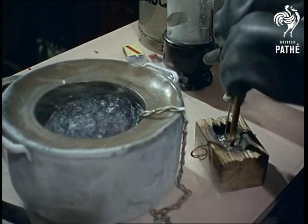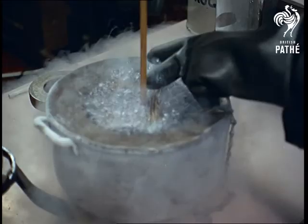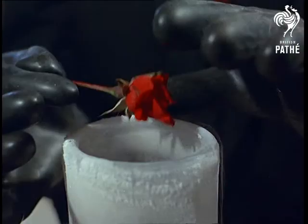You can see just how cold liquid oxygen is when they use it to freeze mercury. This is a demonstration carried out in the Crawley Laboratories of Britain's biggest oxygen producer. Strange things happen at 180 below.